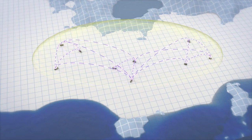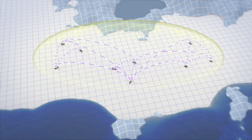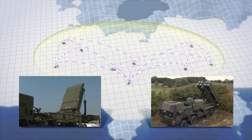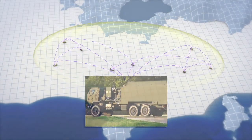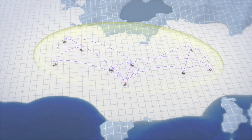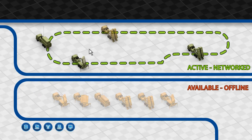Sensors, shooters, or other tactical operation centers simply act as capability nodes on the network. A commander can dynamically add or subtract elements as the situation dictates without shutting the system down, just like adding a network printer or hard drive.